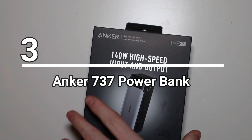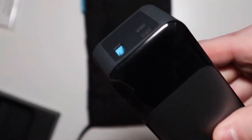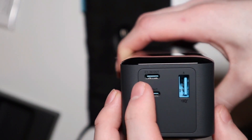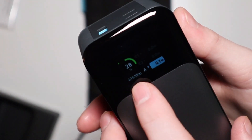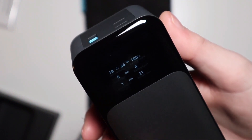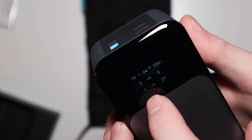Number three: the Anker 737 Power Bank. Picture this — you're on a long journey and your laptop battery is draining fast. What do you do? Fear not. The Anker 737 Power Bank has got your back. This power-packed accessory can charge your laptop through its fast USB Type-C connector with a whopping power output of 140 watts. With its generous battery capacity and a color screen to monitor the charging process, you'll never run out of power again. Plus, it features multiple ports, allowing you to charge up to three devices simultaneously.